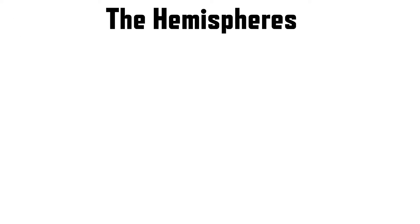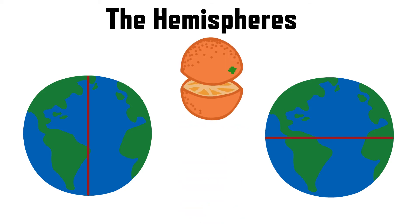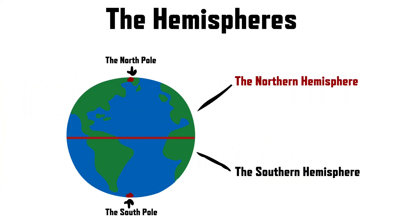When we talk about hemispheres, think of the Earth as a big ball that is divided into two halves. These halves are called hemispheres. Imagine cutting an orange in half — you have two pieces, right? Well, Earth has two halves too. The Northern Hemisphere is the top half of Earth, like the top part of the orange. Many countries, like the United States, Canada, and Russia are in this half. It's also where you'll find the North Pole.